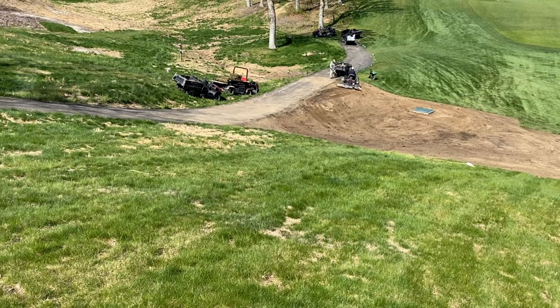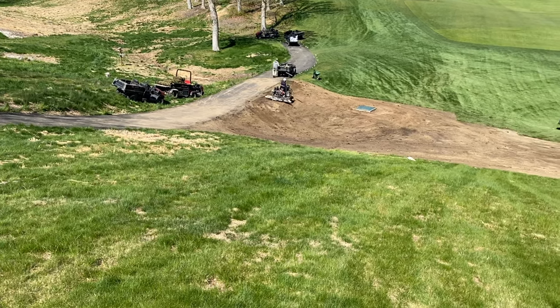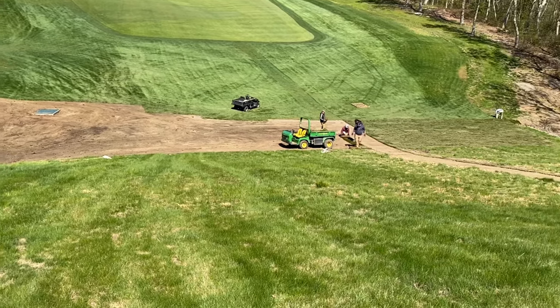This week the staff is replacing the sod on number four walkway and at the bottom of the hill in the swale. On the walkway we're using a fine fescue and bluegrass mix, and in the bottom of the swale we're using straight fine fescue.